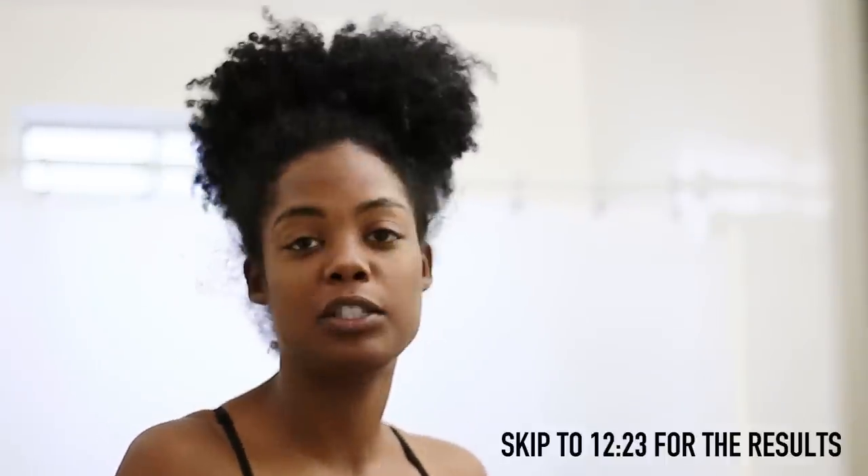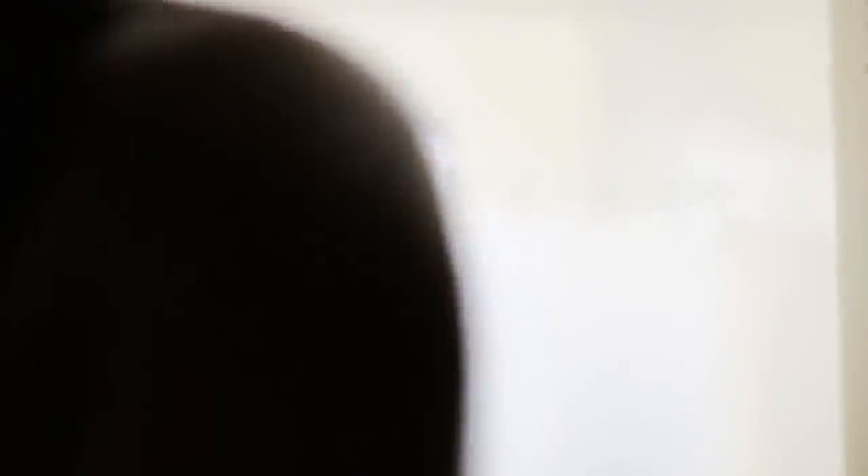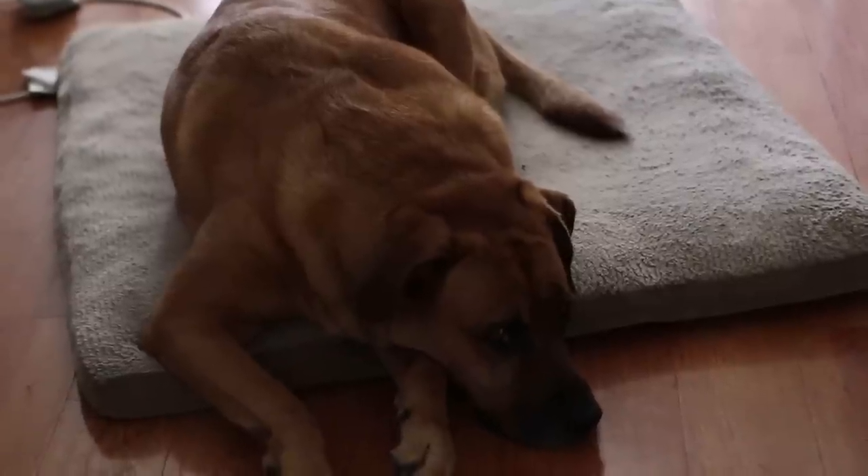I haven't washed my face. I haven't taken my dog out — Castor. Haven't taken him out. He's mad. You can see it right now. You mad? We haven't gone outside yet?